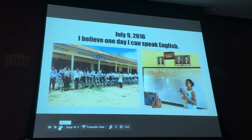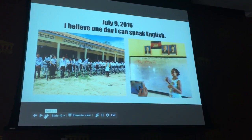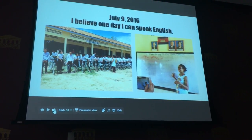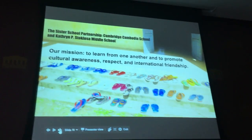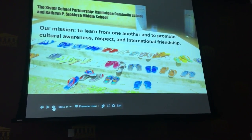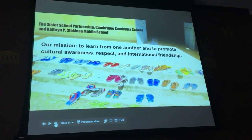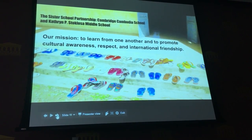There are 400 American-funded private schools in Cambodia, and this is just one of them. It was founded by the citizens of Cambridge, Massachusetts in 2008. We developed the partner school this fall, and several of us are on the board of the Cambridge-Cambodia School. Our mission is to learn from one another, to promote cultural awareness, respect, and international friendship.